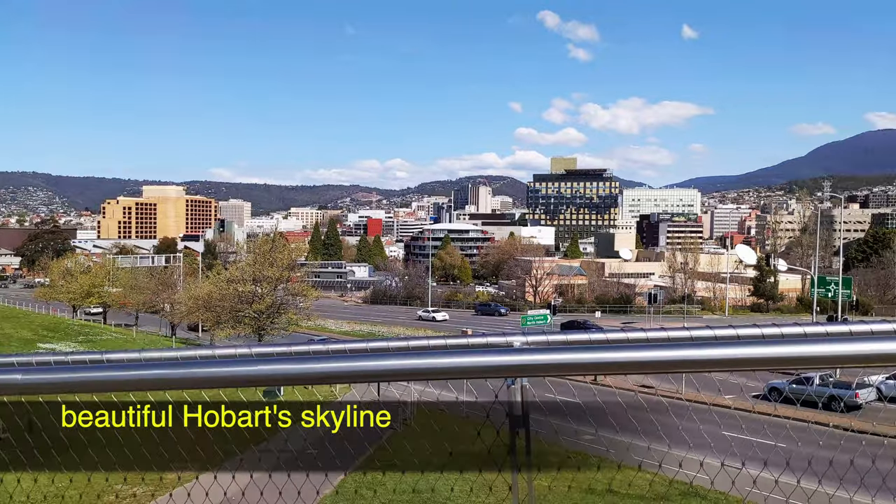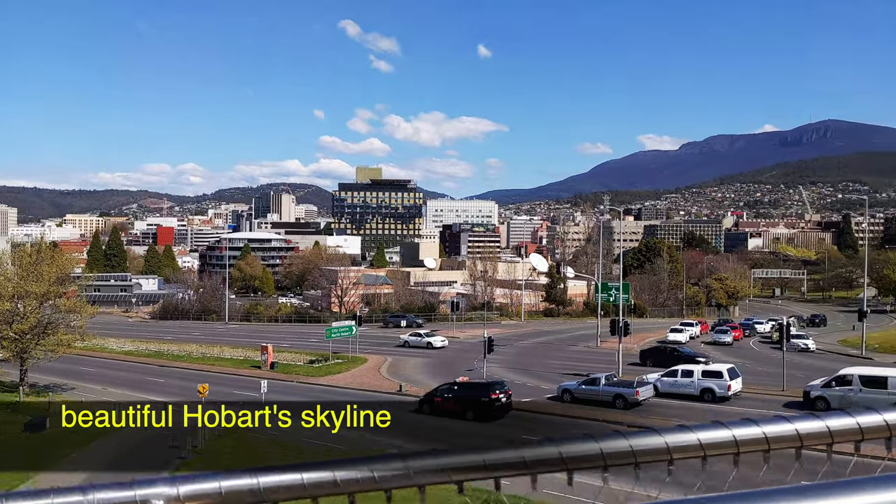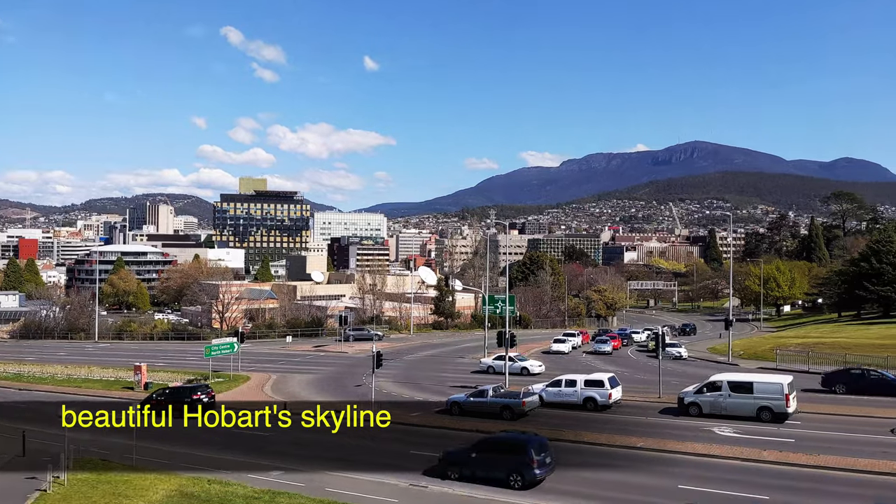Have a look at the view. Overlooking Mount Wellington, Hobart's skyline is pretty spectacular.